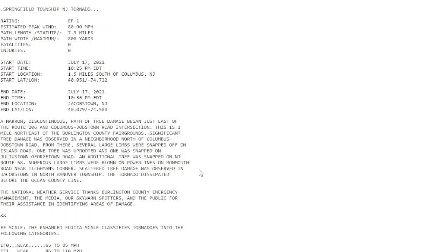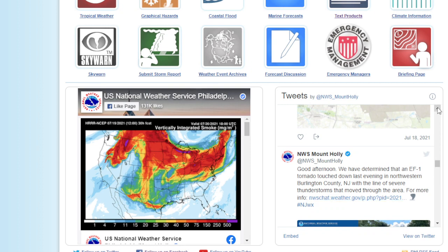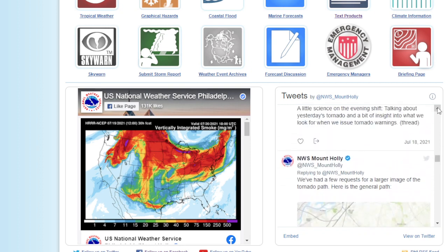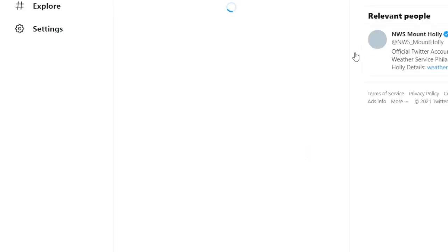Scattered tree damage was observed in Jacobstown in North Hanover Township, and the tornado dissipated before the Ocean County line. Now, Mount Holly has a whole bunch of posts about this tornado as well. They have an image here of the path of the tornado, so let's take a look at this post right here.